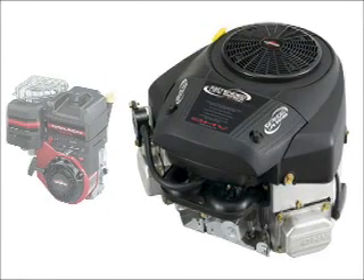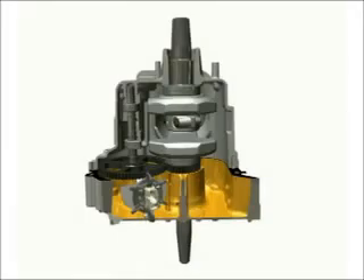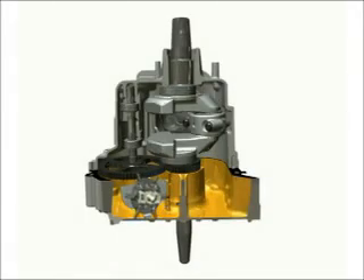On vertical crankshaft engines, a spinning gear with paddles is immersed in oil and slings lubricant throughout the crankcase.